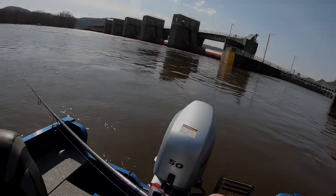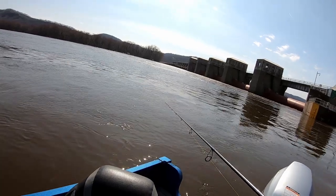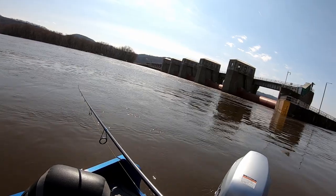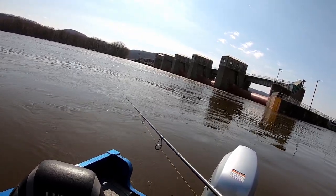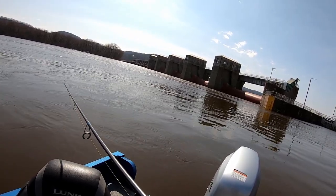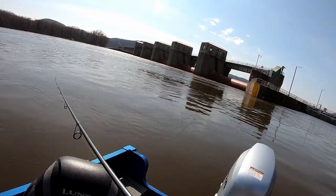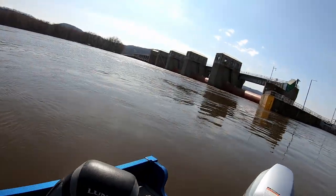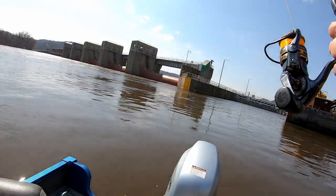Hello everybody and welcome back to the channel. Most of you watching are probably aware that the Mississippi River is rising fast and approaching major flood status. I will eventually head out on the high waters and give that a shot, but for the time being I have some walleye fishing footage from early April to share with you when the river just started to rise. Walleyes were still in pre-spawn mode and the weather was perfect. Stick around, I think you're going to love today's video.